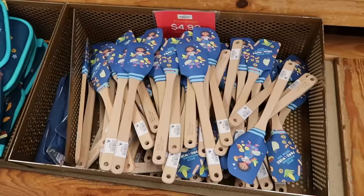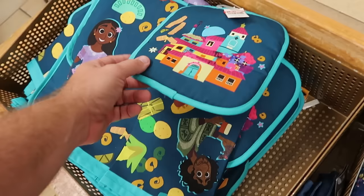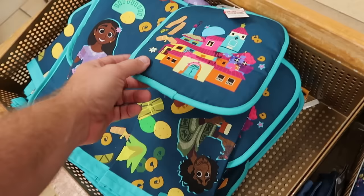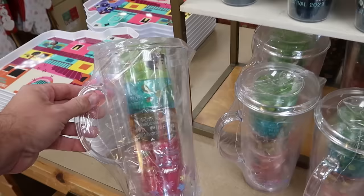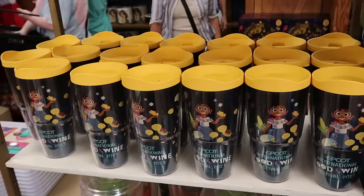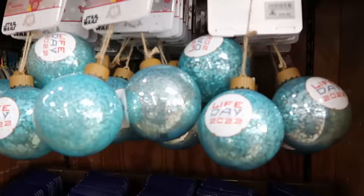There's still a lot of Epcot International Food and Wine Festival merchandise. They have wooden handle spatulas from Encanto featuring the Food and Wine Festival insignia — originally $15, now only $4.99. A kitchen towel set with a matching hot pad from Encanto and Epcot International Food and Wine Festival is $10 down from $22. For a little Disney picnic, there's a ginormous pitcher with four cups for Food and Wine Festival at $15 down from $35. The large size Tervis tumblers from Epcot Food and Wine Festival are only $8 down from $30.